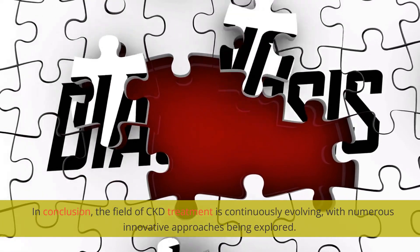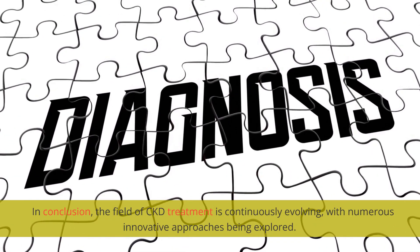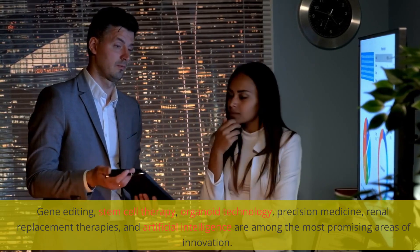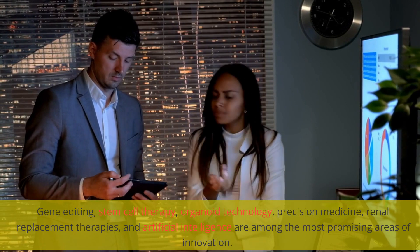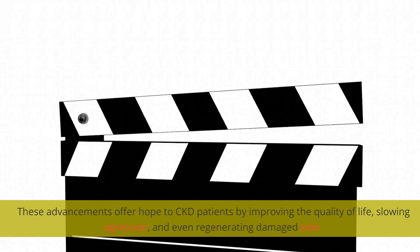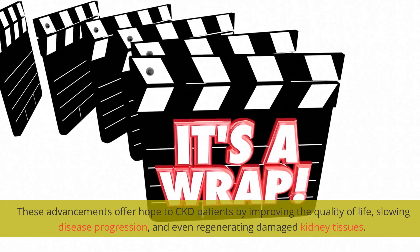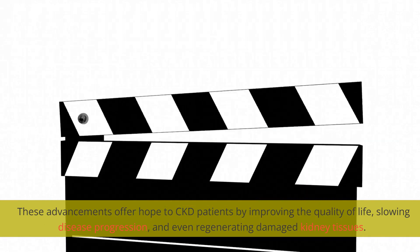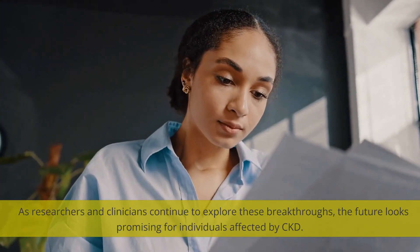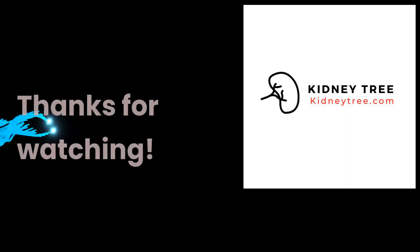In conclusion, the field of CKD treatment is continuously evolving, with numerous innovative approaches being explored. Gene editing, stem cell therapy, organoid technology, precision medicine, renal replacement therapies, and artificial intelligence are among the most promising areas of innovation. These advancements offer hope to CKD patients by improving quality of life, slowing disease progression, and even regenerating damaged kidney tissues. As researchers and clinicians continue to explore these breakthroughs, the future looks promising for individuals affected by CKD. Thanks for watching.